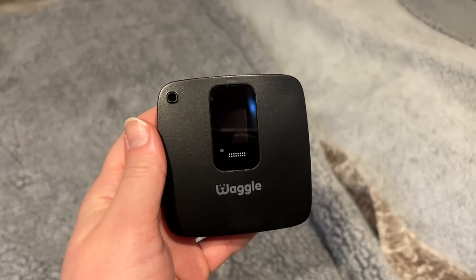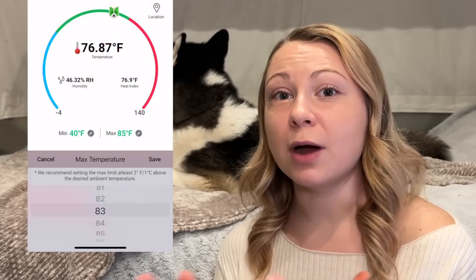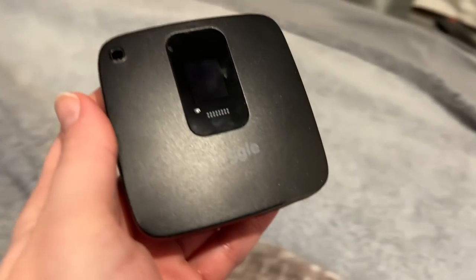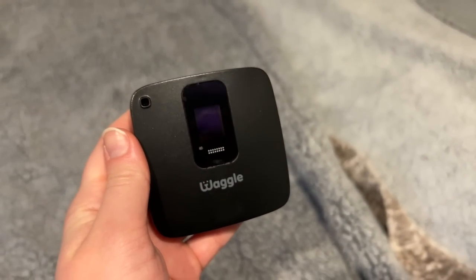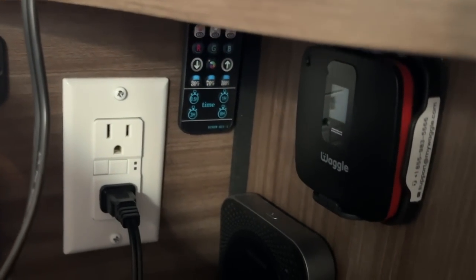The most important thing I keep an eye on when I'm gone is the temperature of the Airstream, and I do that with my Waggle Pet Monitor. It keeps track of temperature and humidity percentage, and will notify me if it gets too hot or too cold depending on what I set it to. I mount it next to the bed since that's where she spends most of her time. Just make sure you don't mount it on a wall that goes to the outside, because then it could read much hotter or colder than it actually is.